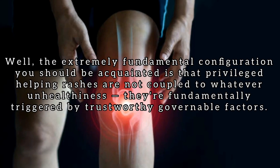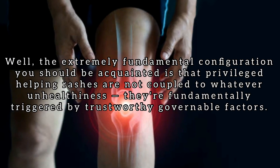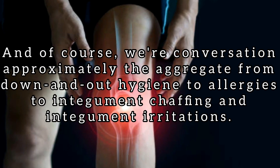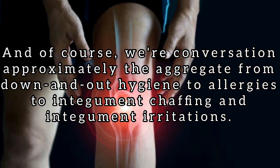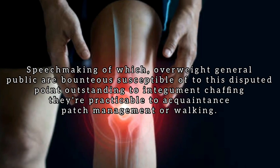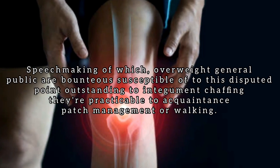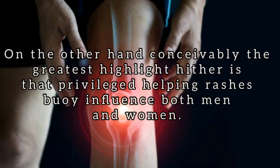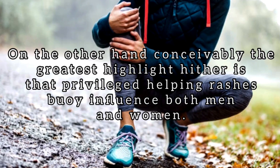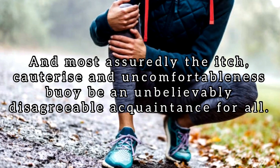The first thing you should know is that inner thigh rashes are not coupled to any illness — they're fundamentally triggered by controllable factors. We're talking about everything from poor hygiene to allergies to skin chafing and skin irritations. Overweight people are more susceptible to this issue due to skin chafing during running or walking. The greatest highlight here is that inner thigh rashes can affect both men and women, and certainly the itch, burn, and discomfort can be an incredibly unpleasant experience for all.